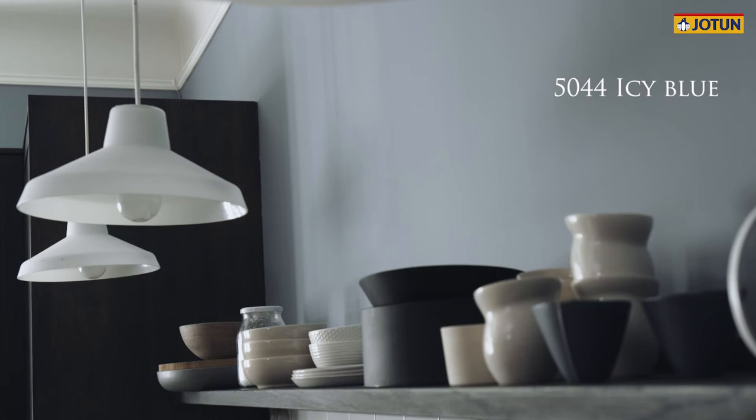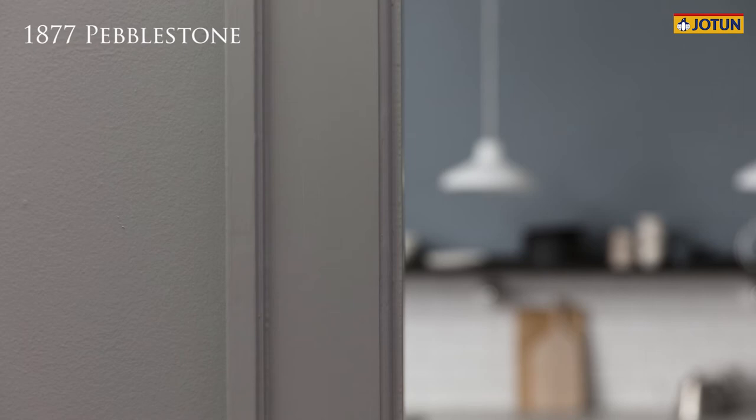One of the colors is called Icy Blue, and you can see that color behind me here. That's a really beautiful color, so easy to use. And it's so nice when you use it together with the color Pebble Stone, which is a warm gray color.